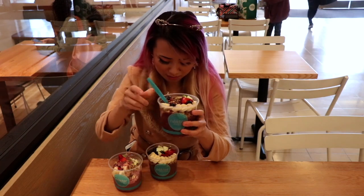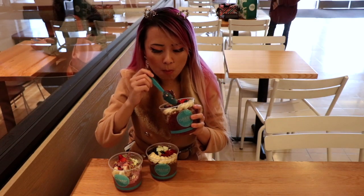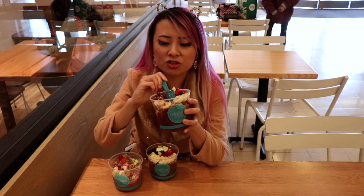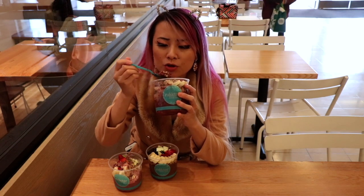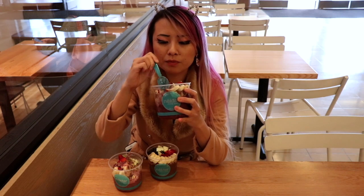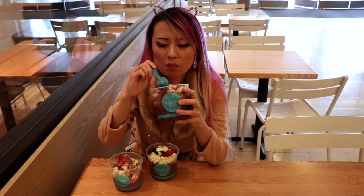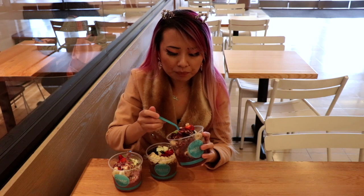This is sort of like the supreme bowl. This one has chia seeds and a lot more toppings. Did you know that acai has like all the nutrients you need? It's a superfood. This one's a lot thicker than the other one — this one's more creamy, while the other one is more dense, but still very good.